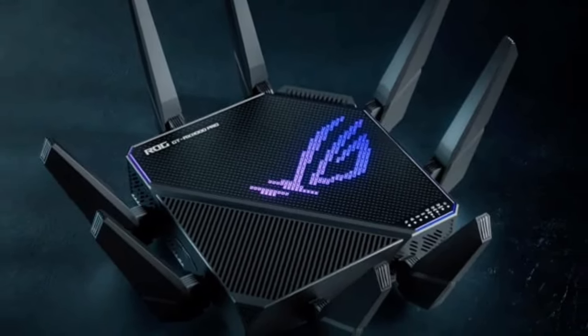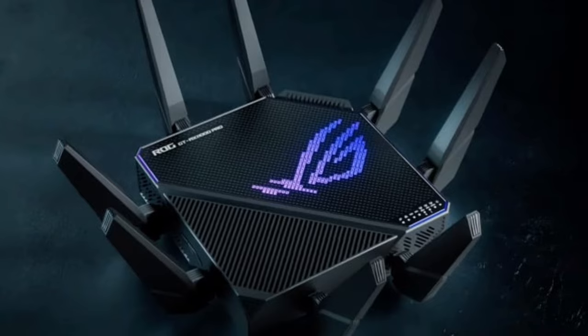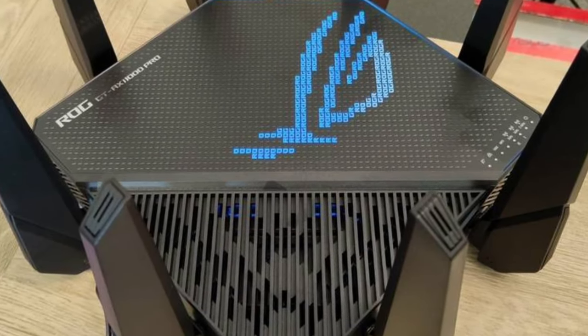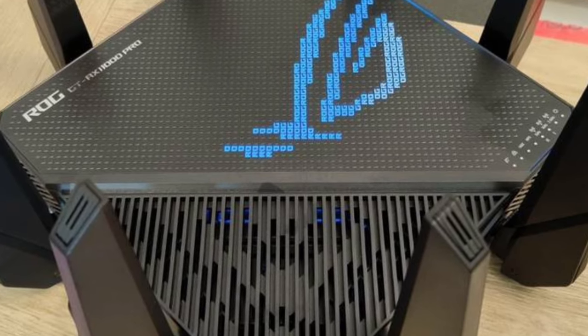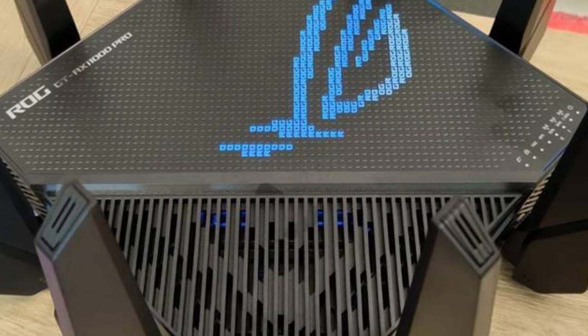And that's a wrap on the ASUS ROG Rapture GT-AX11000 Pro router. With its high speed, expanded coverage, flexible ports, powerful CPU, and game acceleration, it's more than just a router — it's a game-changer.